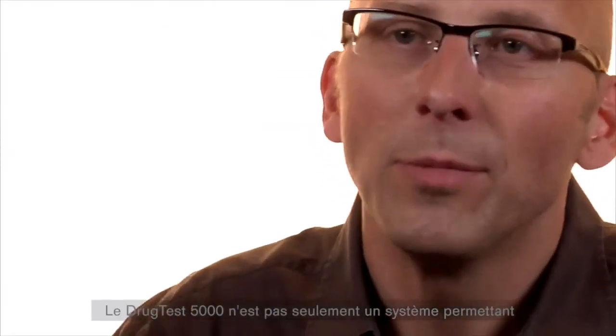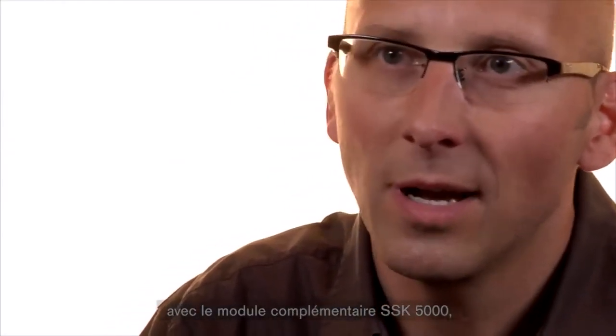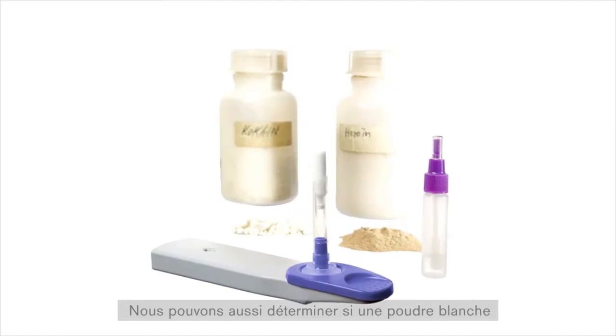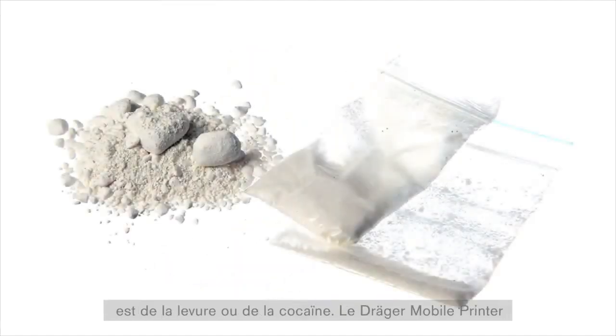Der Dräger Drug Test ist nicht nur ein System, mit dem wir eine Speichelprobe analysieren können, sondern wir können mit einem Zusatzmodul, mit dem SSK 5000, auch Oberflächen untersuchen. Wir können also Spurenanalyse betreiben und herausfinden, ob ein weißes Pulver eben Backpulver ist oder eben zum Beispiel Kokain ist.